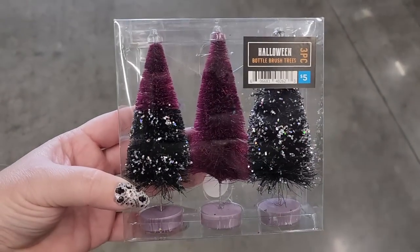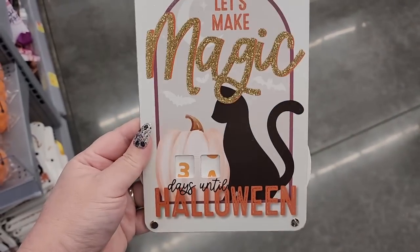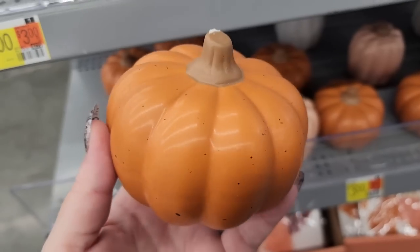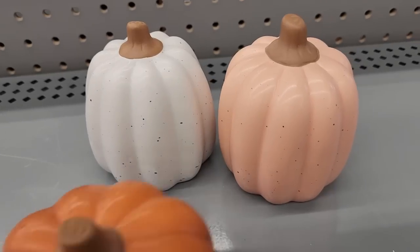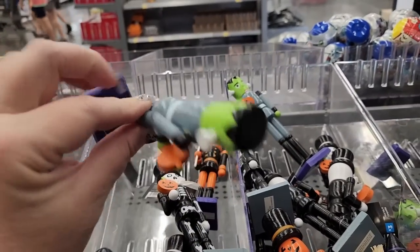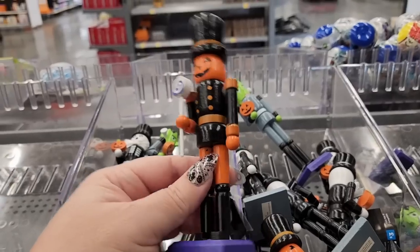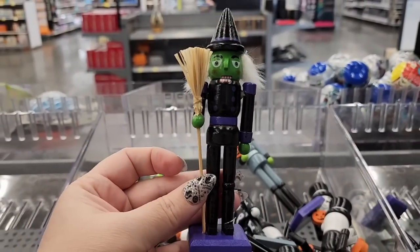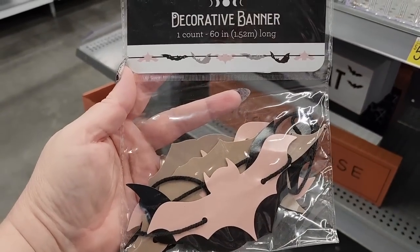$5.00 on these — these are really pretty, but no. $3.00 on this little sign, and you can change the numbers with the thing on the side. $3.00. These little ceramic pumpkins are $3.00. And a little witch one. $1.00 on the paper banner — it's 60 inches. They also have this paper banner for $1.00 — 60 inches also.